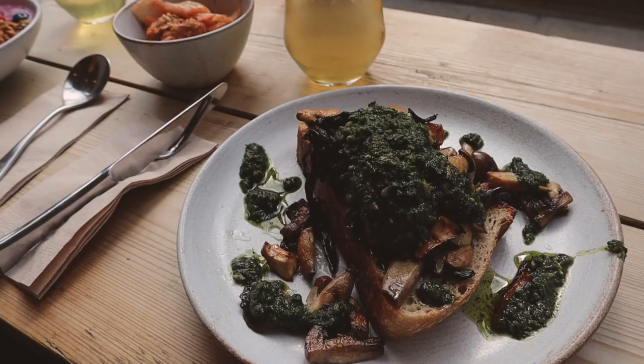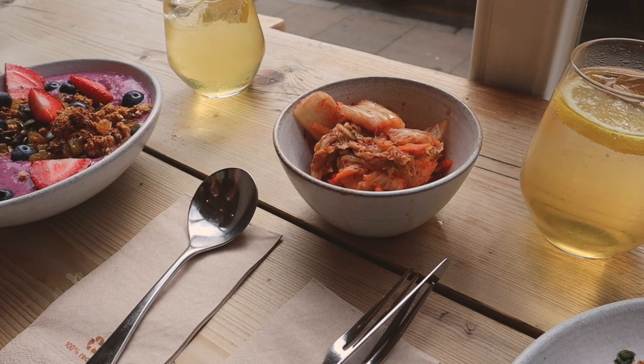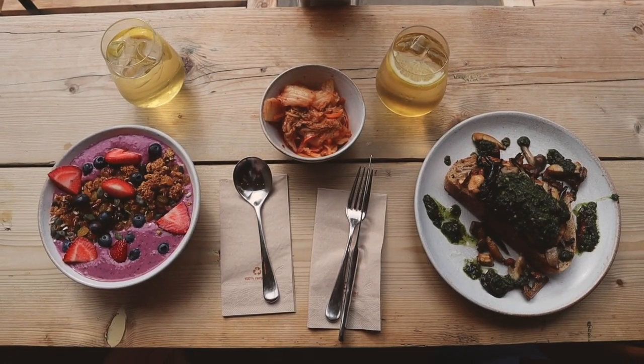I got the wild mushrooms on sourdough bread and a bowl of kimchi, because I absolutely love kimchi. My mom got the acai bowl.